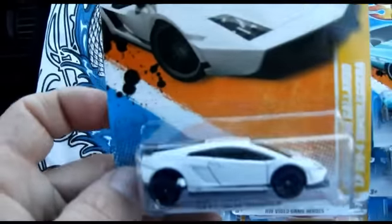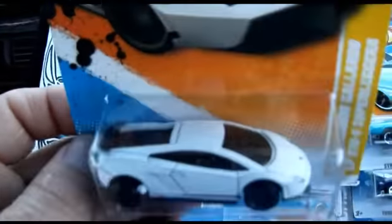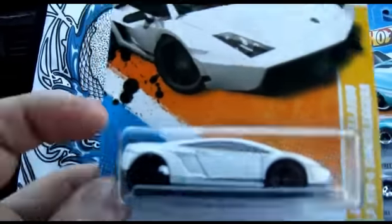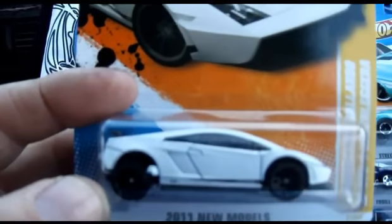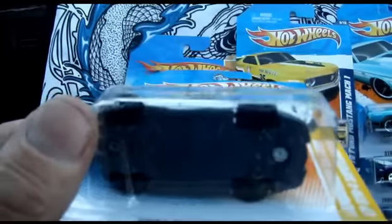Then we got this car here — that is a factory error. Here's the car's name. If you look at the rear wheel, they left that little burl on instead of knocking it off. So the wheel was packaged like that. That's a factory error.